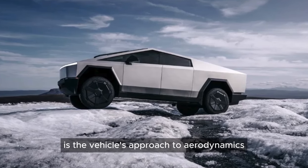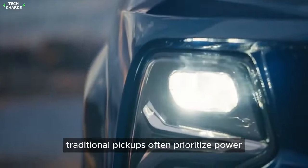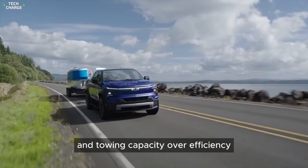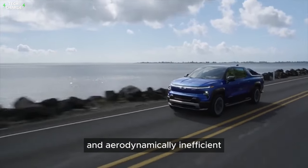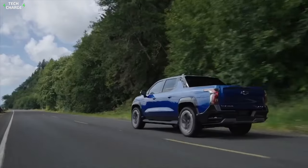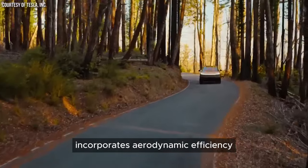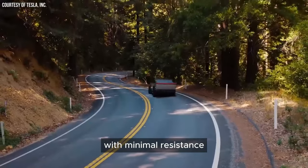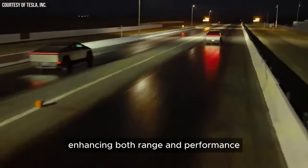One of the most striking contrasts is the vehicle's approach to aerodynamics. Traditional pickups often prioritize power and towing capacity over efficiency, resulting in designs that can be boxy and aerodynamically inefficient. This Cybertruck, however, incorporates aerodynamic efficiency into its very essence, with a shape that cuts through the air with minimal resistance, enhancing both range and performance.